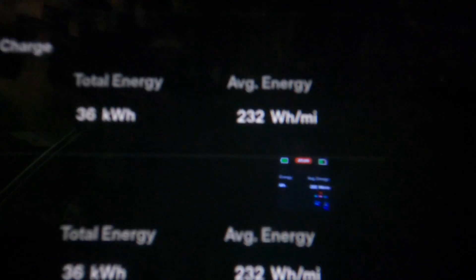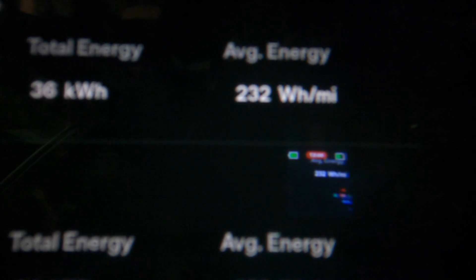36 kilowatt hours used and 232 watt hours per mile. I'm going to charge up here — it's free charging on a 3-pin plug at work, which is great. I also had a cheeky stop at McDonald's for a double sausage and egg McMuffin with orange juice.